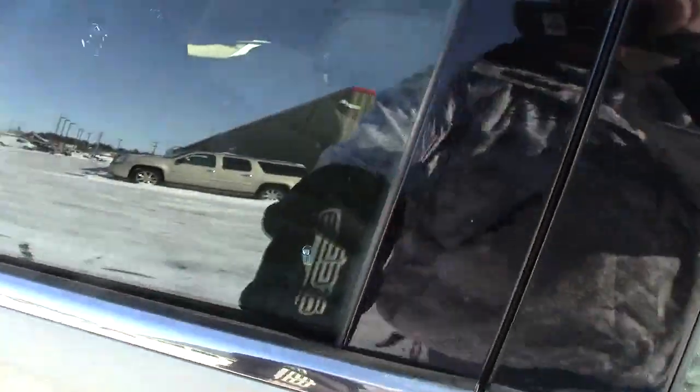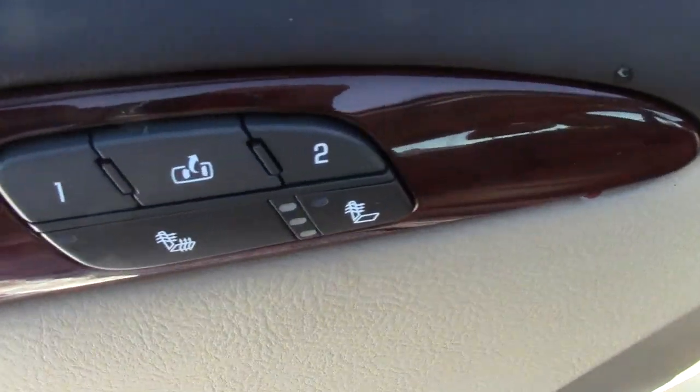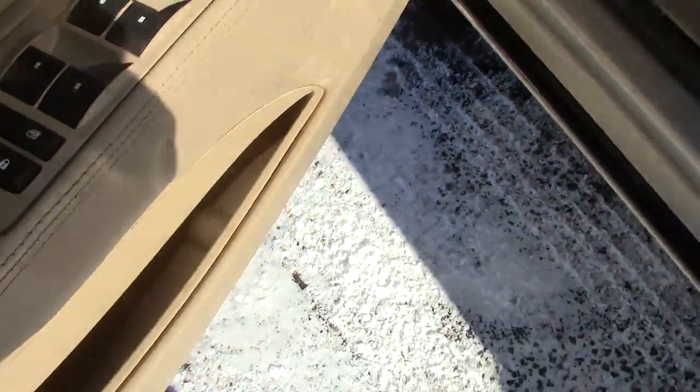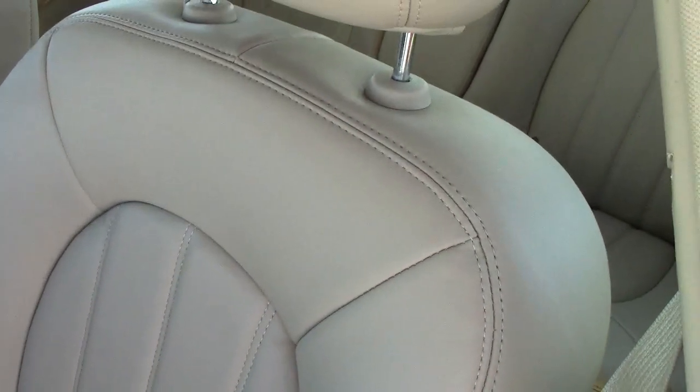Going inside, it has memory seats — they're leather and heated. There are power mirrors, locks, windows, and power seat controls as well. These are very comfortable leather seats throughout the interior.